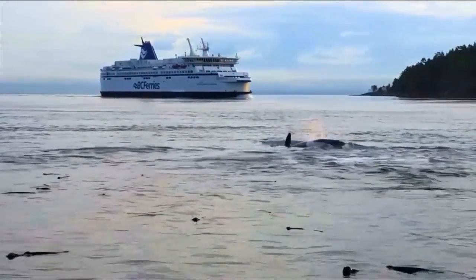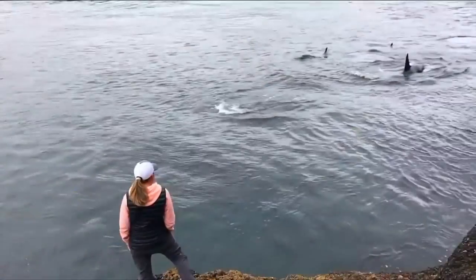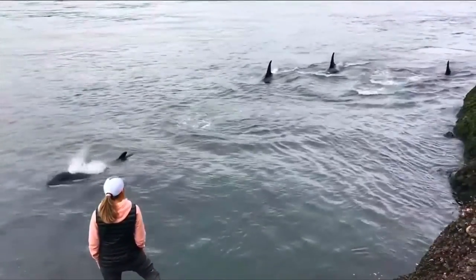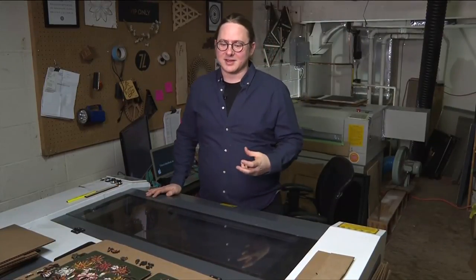They're such beautiful and majestic creatures. They've done nothing wrong, and here we are sort of messing up their habitat. I'm from Toronto and we don't have orcas in Toronto — we don't have much wildlife at all. When we moved to Victoria, we were blown away by just the awe-inspiring intensity that nature is always in your face.